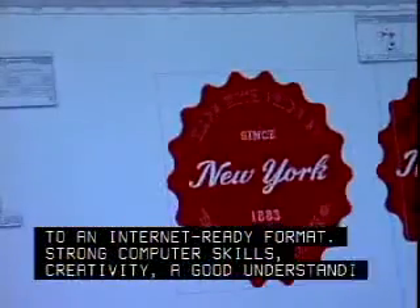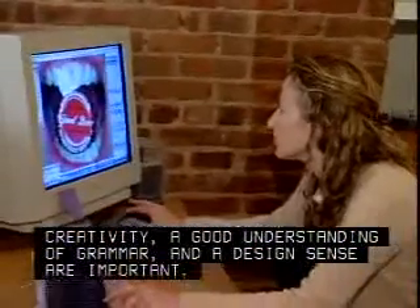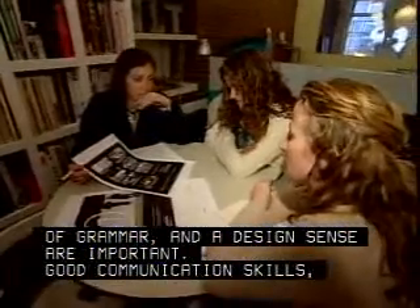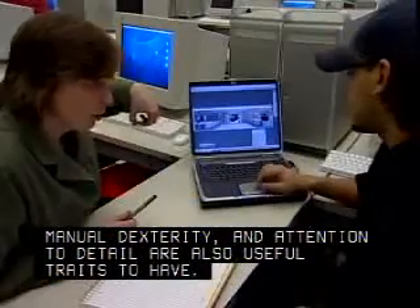Strong computer skills, creativity, a good understanding of grammar, and a design sense are important. Good communication skills, manual dexterity, and attention to detail are also useful traits to have.